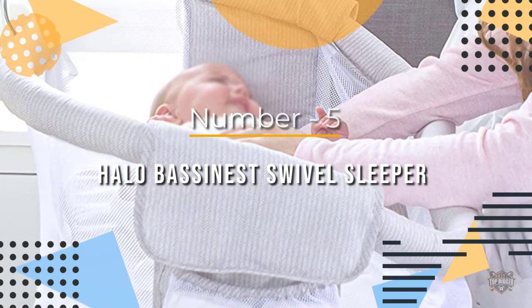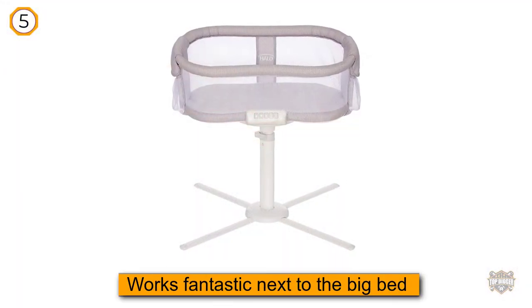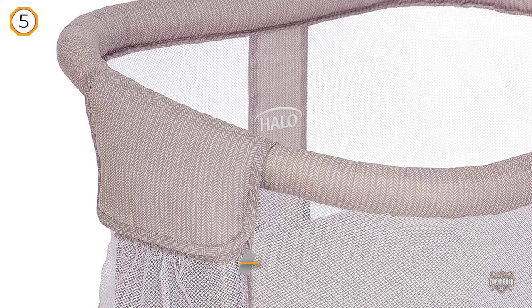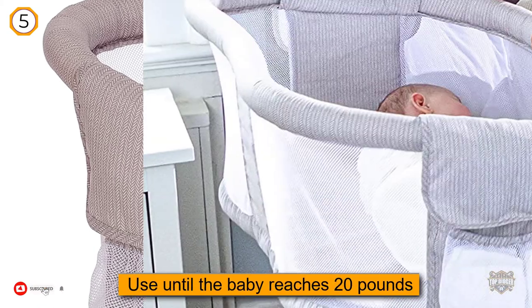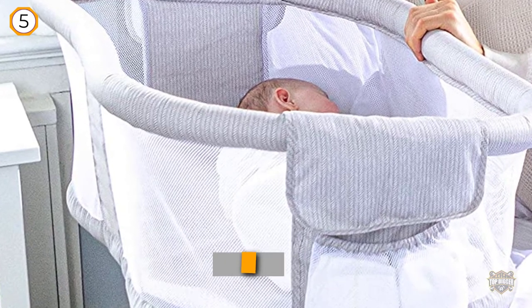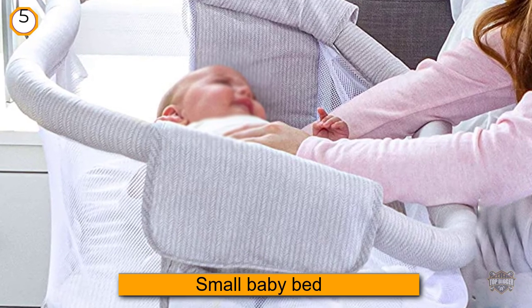Number five: Halo Bassinette Swivel Sleeper. This unique bassinet was created to help parents get a close yet safe sleep setup for their baby. Although it could really be used anywhere, it's inspired by co-sleeping and works fantastic next to the big bed. It can be used until the baby reaches 20 pounds or learns to roll on their own.